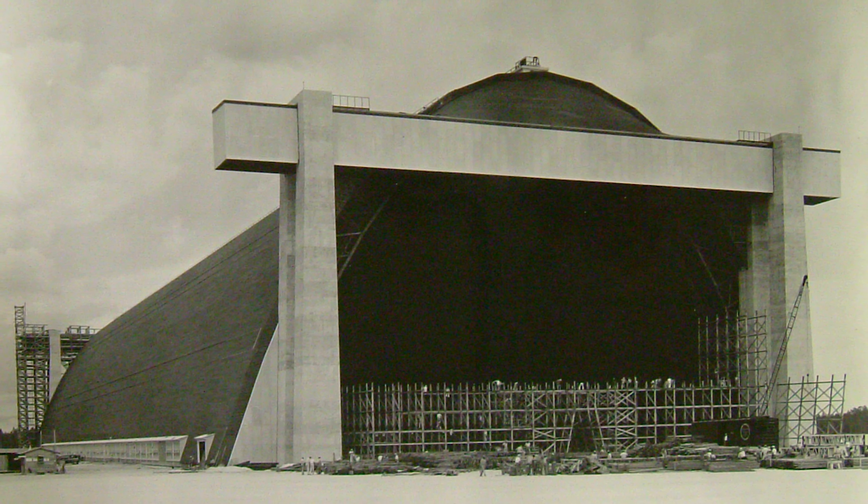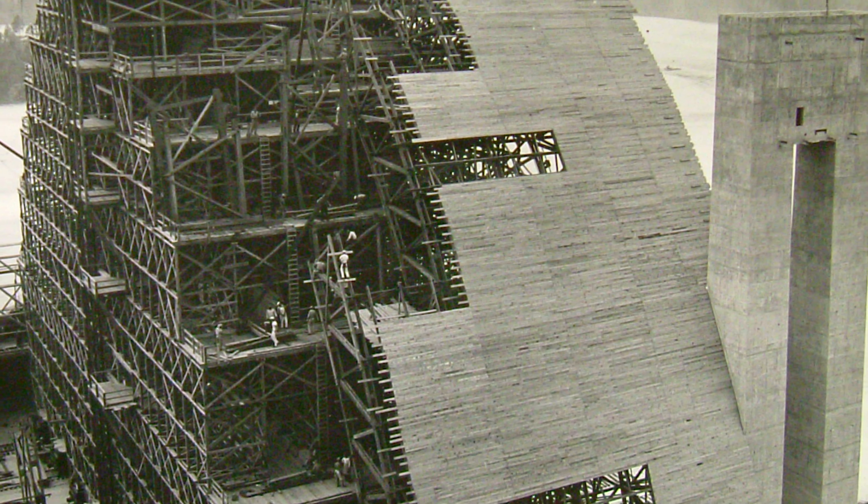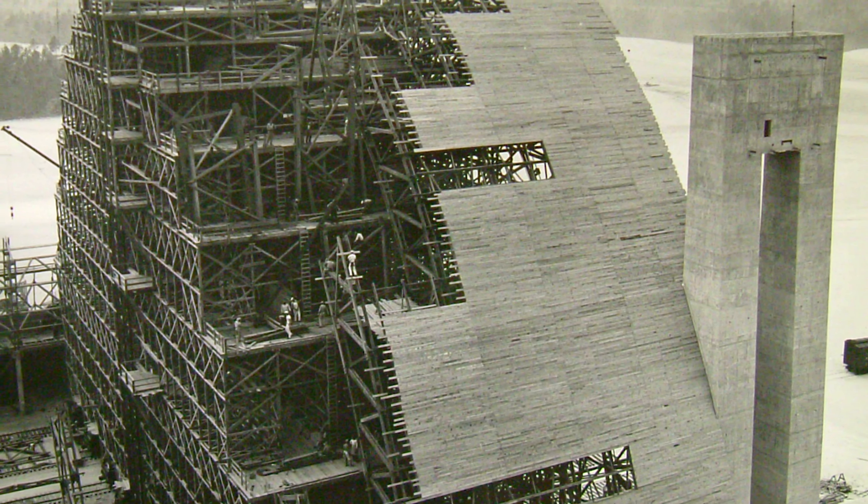The building had three enormous hangars, which were used to house the airships, which themselves were huge. These three hangars, because the building was constructed during World War II, were made out of wood. They were made out of wood because the metal — the copper, the steel, the aluminum — were being used for battleships and bombs.